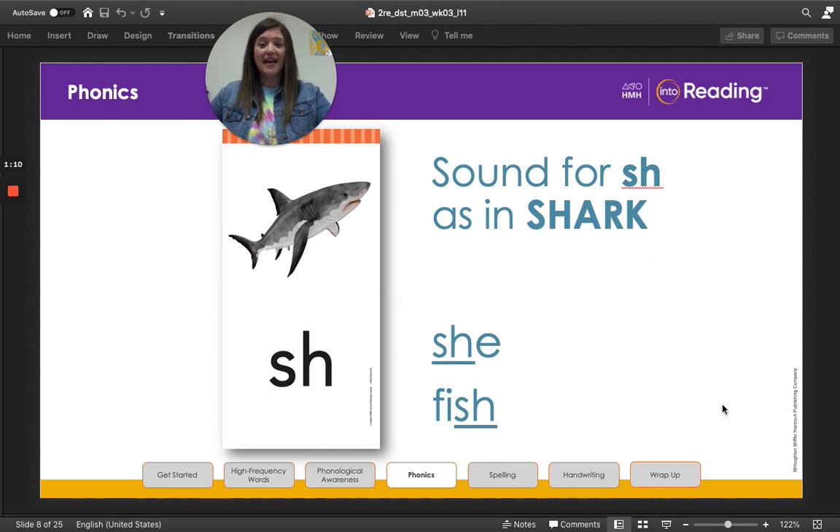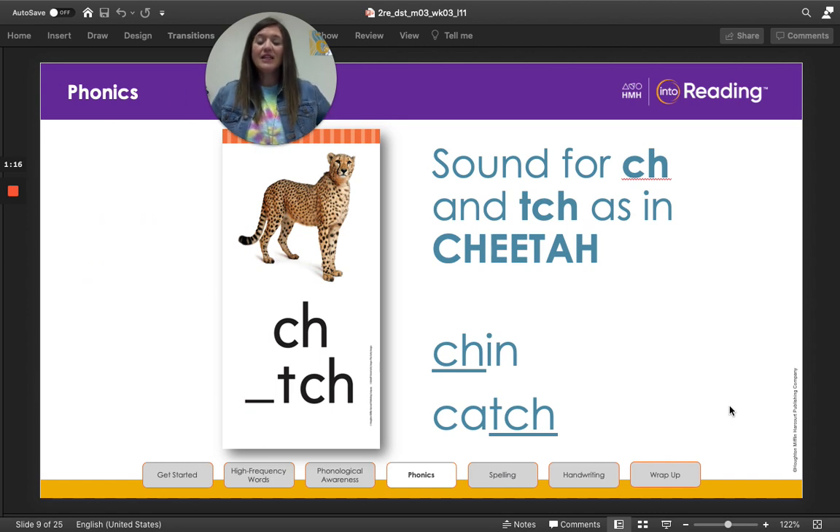Let's learn about another digraph. Look at the picture of the cheetah. Cheetah begins with the consonant digraph C-H. Together the consonants C-H stand for one sound: chh. The chh sound isn't the sound of the letter C or the letter H, but a brand new sound. Say it with me: chh. Awesome job! Read the first word at the bottom of the screen with me: chin. The digraph C-H can stand for chh at the beginning or end of a word or syllable. Now let's read the next word: catch. The letters T-C-H can stand for the chh sound too, but only at the end of a word or syllable.